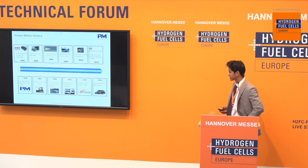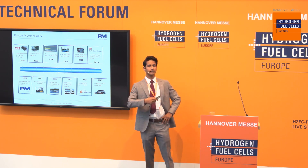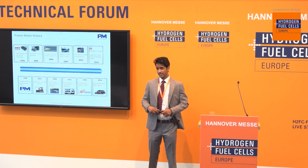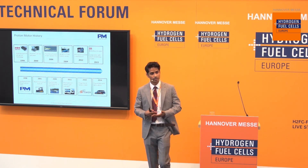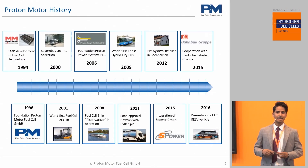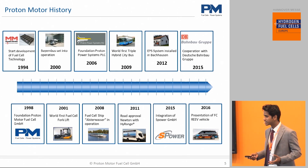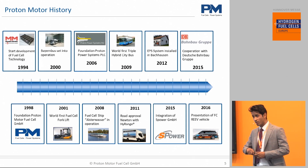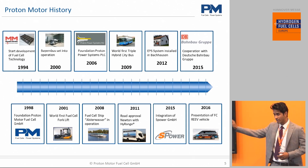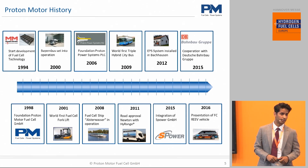A little bit about our history. For the first roughly 16 to 20 years of our existence, we were more or less a research and development organization. We've invested a lot of money, time, and resources into developing our fuel cell technology, and we've tested it in multiple applications over the years, many of them being first of a kind. We had, to my knowledge, the first fuel cell forklift operating in Munich Airport.